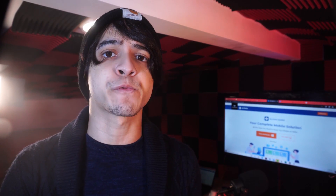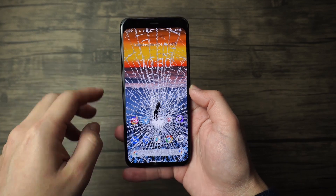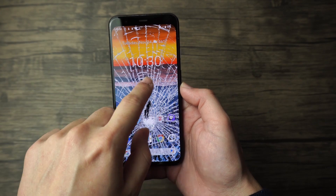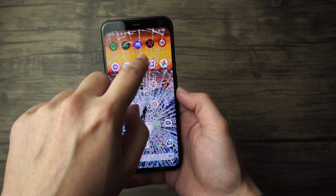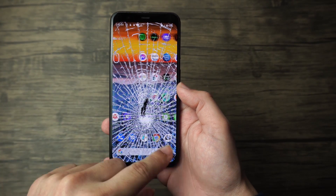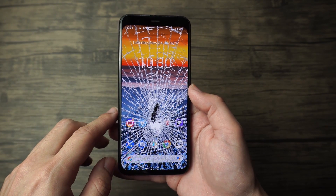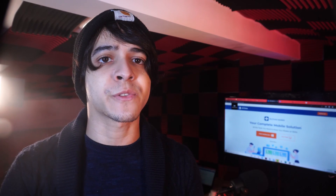There are a couple of things we should look at before doing anything else. First, it's a good idea to check if you have some kind of coverage for a broken screen from the manufacturer, or if you have insurance for it. Physical damage like a broken or cracked screen wasn't always covered under free service repairs, but thanks to coverage schemes, you can actually get a free screen replacement if you have insurance. It's definitely worth checking — just walk over to the nearest authorized repair center.